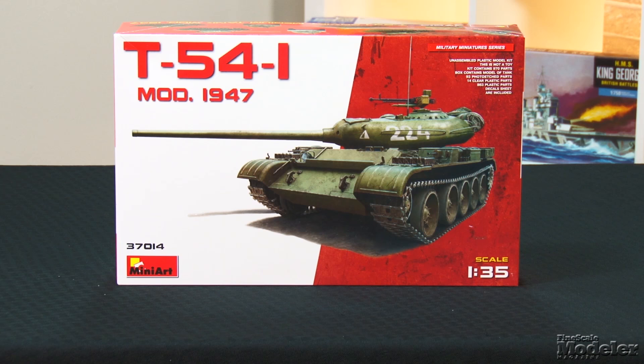Speaking of winners, you could be one and get your very own copy of this kit. To enter, go to the link in the description below. A lucky winner will be announced April 17th. Entries close at 11:59 p.m. on April 16th.